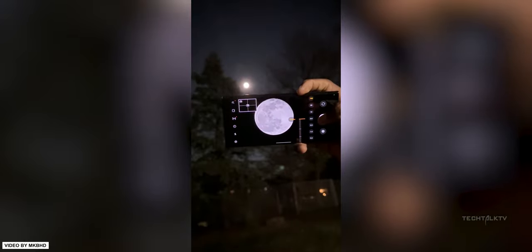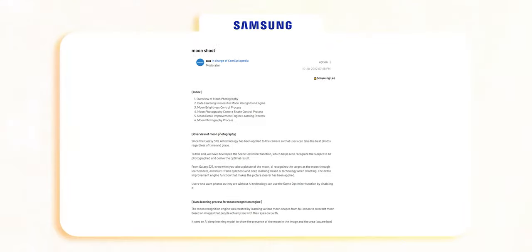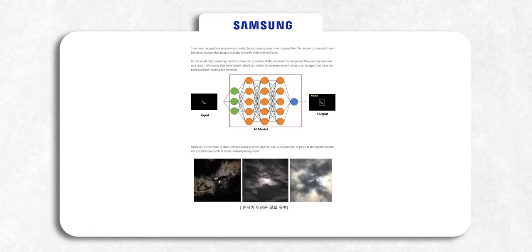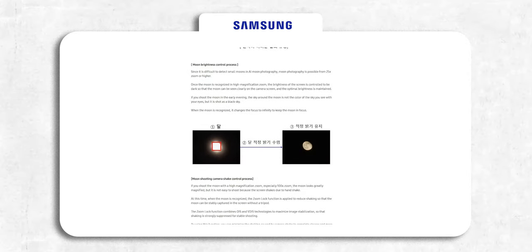So is Samsung really faking these images and replacing them with a moon image from their database? The answer is no. Samsung has clearly explained the whole process behind their phones taking moon photos. If you summed it up into just two words, it would be: artificial intelligence.